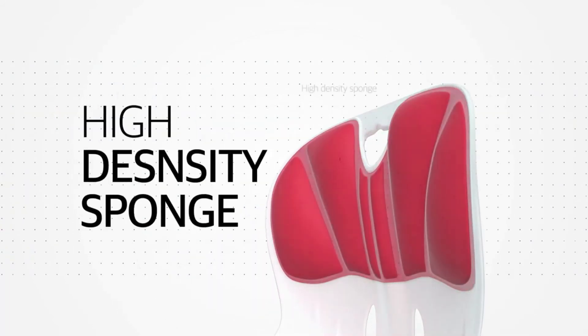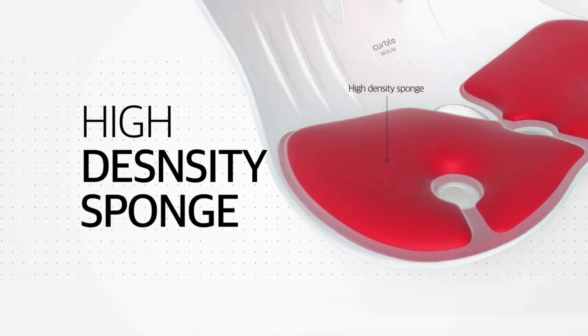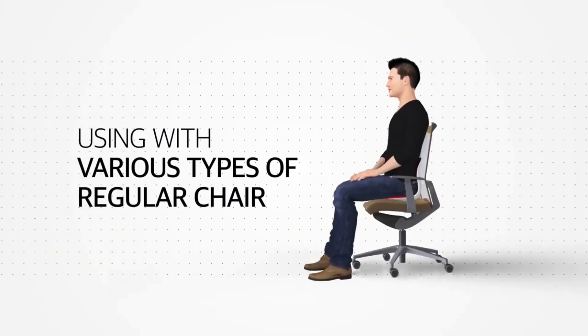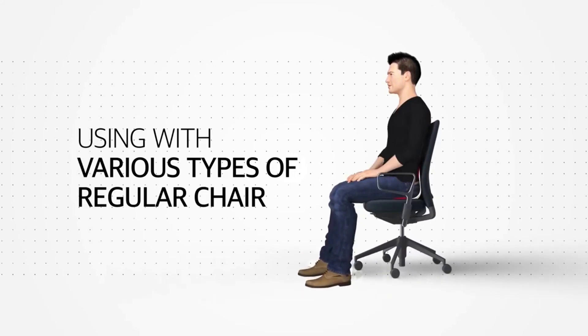The high density sponge forming the backrest and seating parts provides a soft and comfortable feeling when seated. Kerbal chair harmonizes well with any seating items including floors, sofas, and various office chairs.